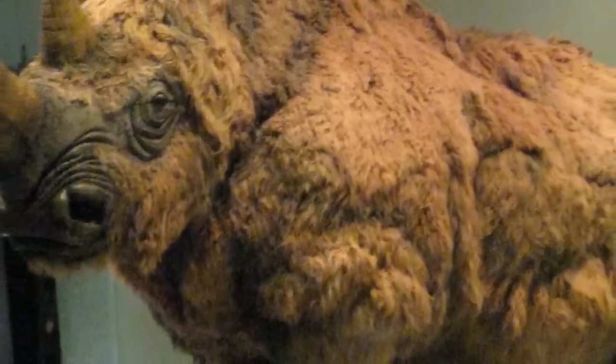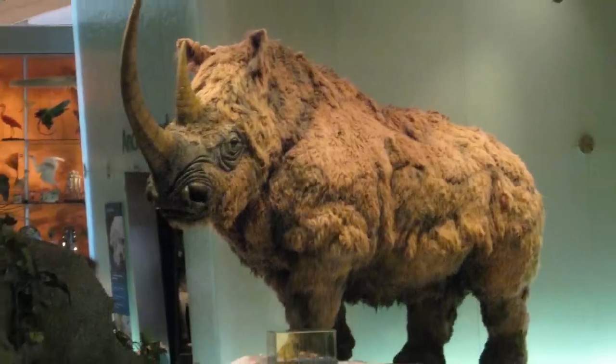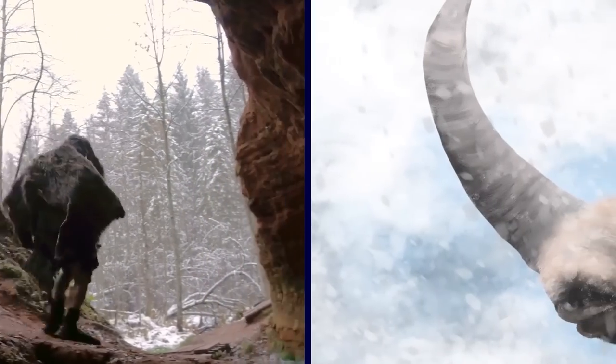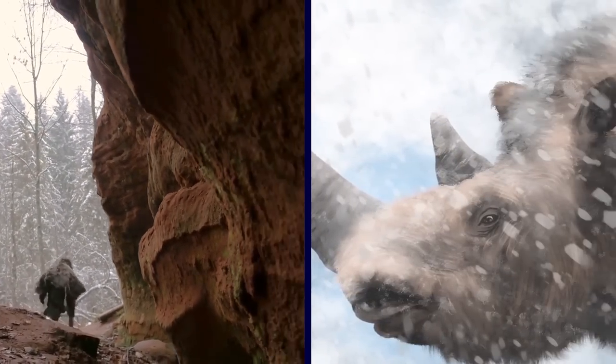These discoveries show us how diverse and widespread woolly rhinos were in England during the Ice Age. They also help us understand how these creatures lived, died, and interacted with other species and ancient humans.